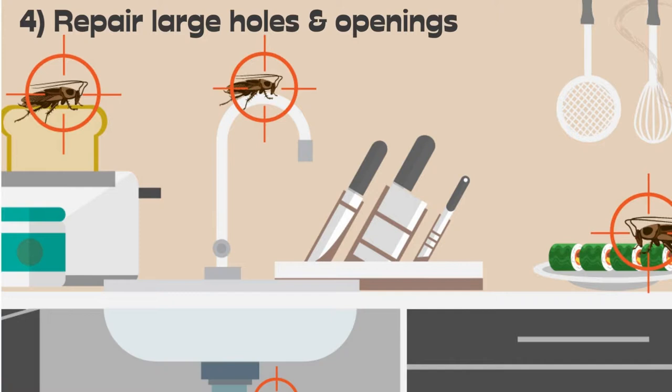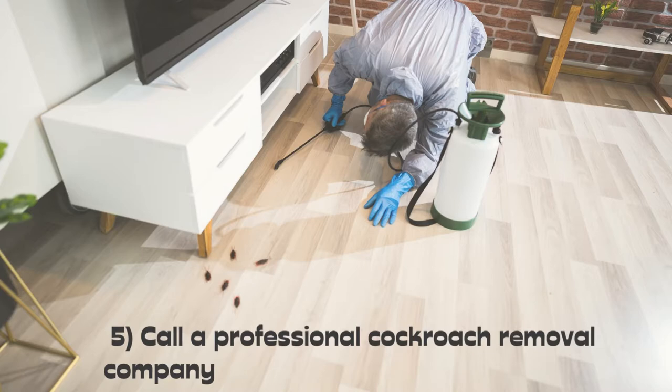5. Call a professional cockroach removal company like MVO Pest Control to get rid of cockroach infestations from your home. All these techniques will ensure there are no cockroaches at your place, thereby not damaging your electronics.